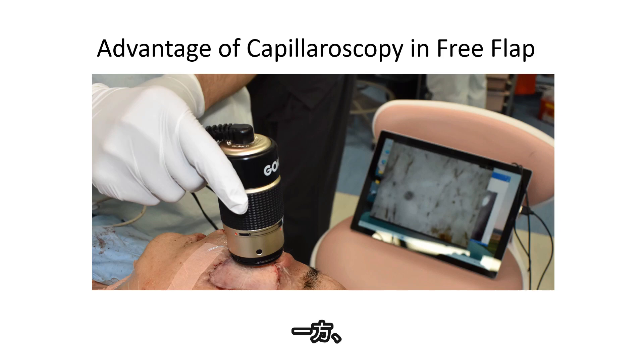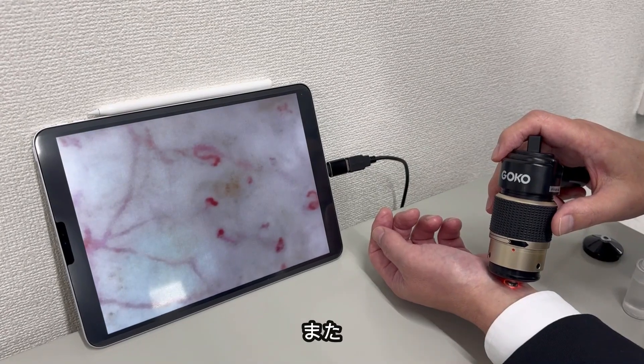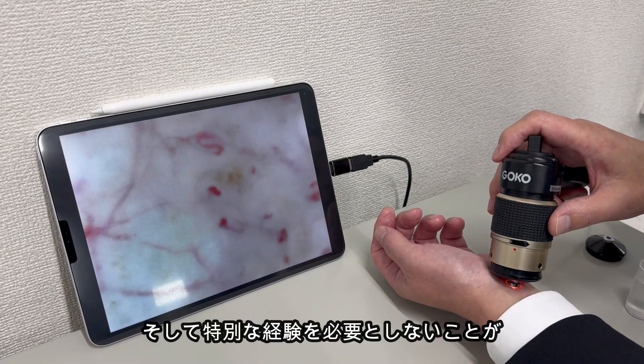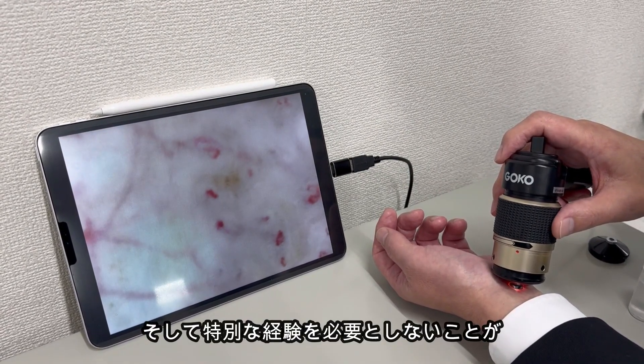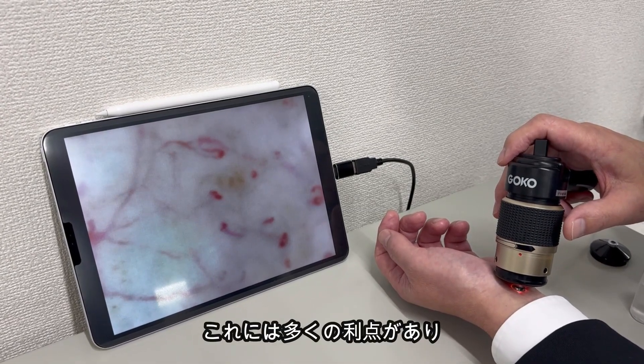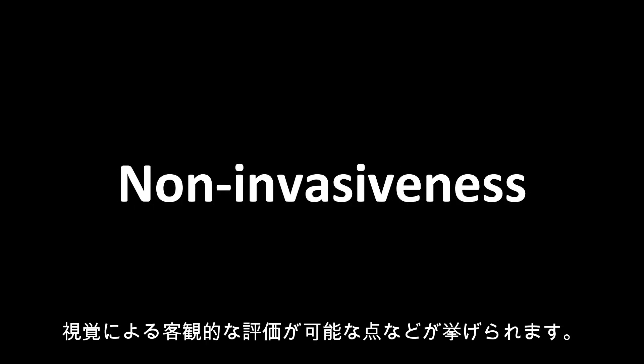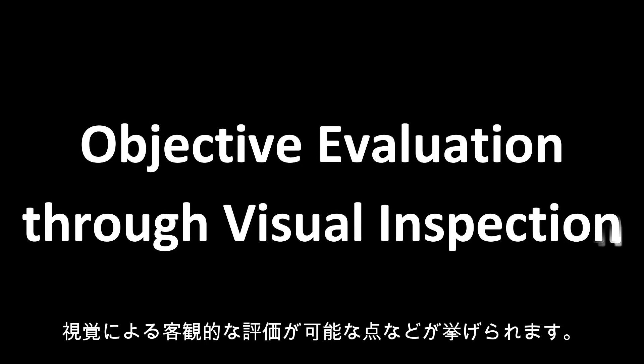On the other hand, with this capillaroscope, simply placing the scope on the skin surface is sufficient to capture the capillary image, and no special experience is required for assessment. It offers numerous advantages, including simplicity, non-invasiveness, and the ability to provide objective evaluation through visual inspection.